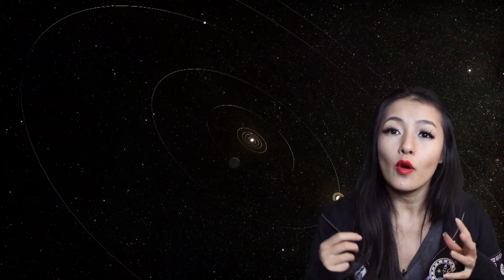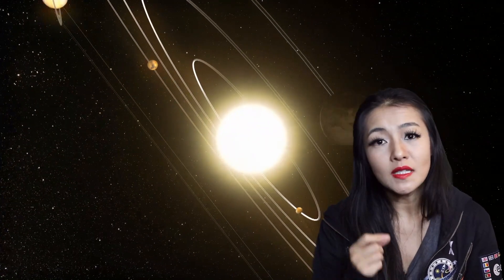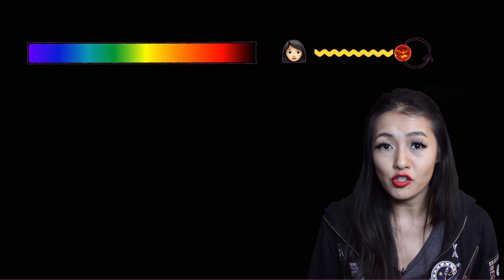The exoplanet orbiting the star has a gravitational pull on the star, and this makes it wobble. When we observe the light of the star emitted across all different wavelengths, what we see is the spectra.